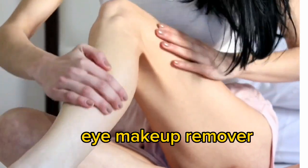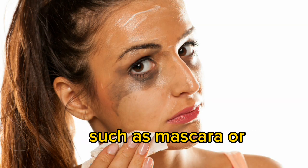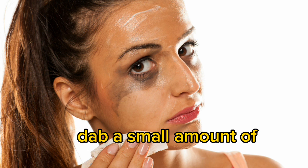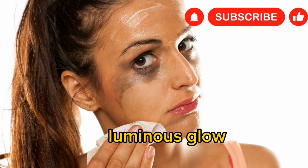Eye makeup remover: use a small amount of Vaseline to remove eye makeup, such as mascara or false lashes. Eye highlighter: dab a small amount of Vaseline on the top of your cheekbones for a dewy, luminous glow.